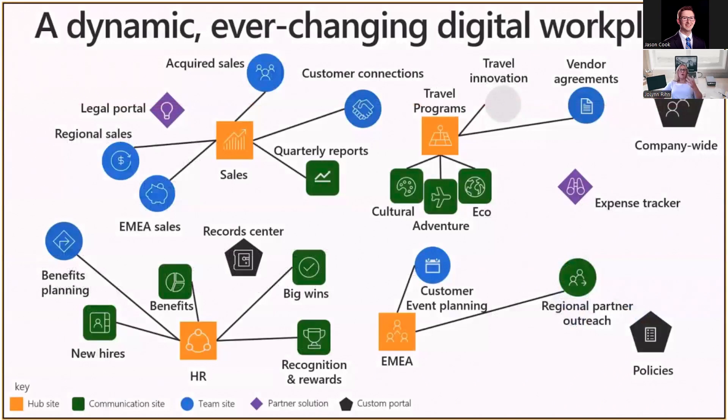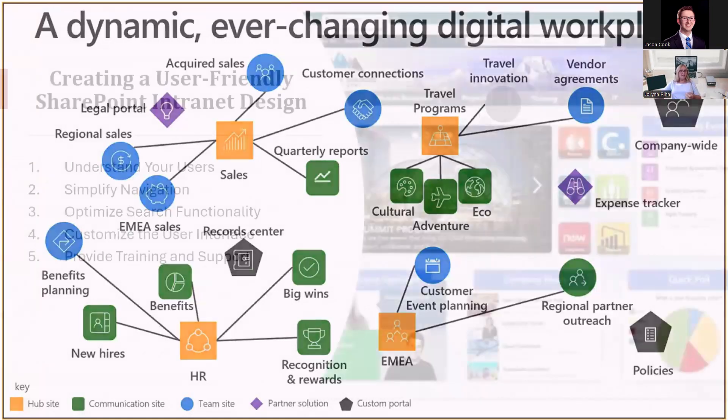When we think about the overall environment of your entire company, there's a busy graphic showing many different entities an organization can have. Looking at the main hubs — HR, sales, travel programs, EMEA — whatever your main departments are, someone needs to be responsible for maintaining and updating with current information. They could be responsible for planning and designing the site as well. We want to think about the different aspects of each department and who would be the best fit to be that champion.